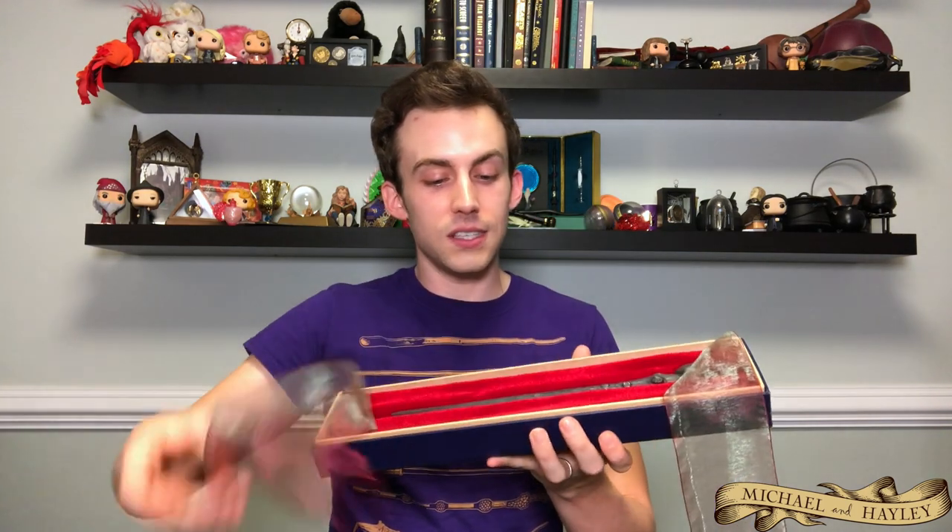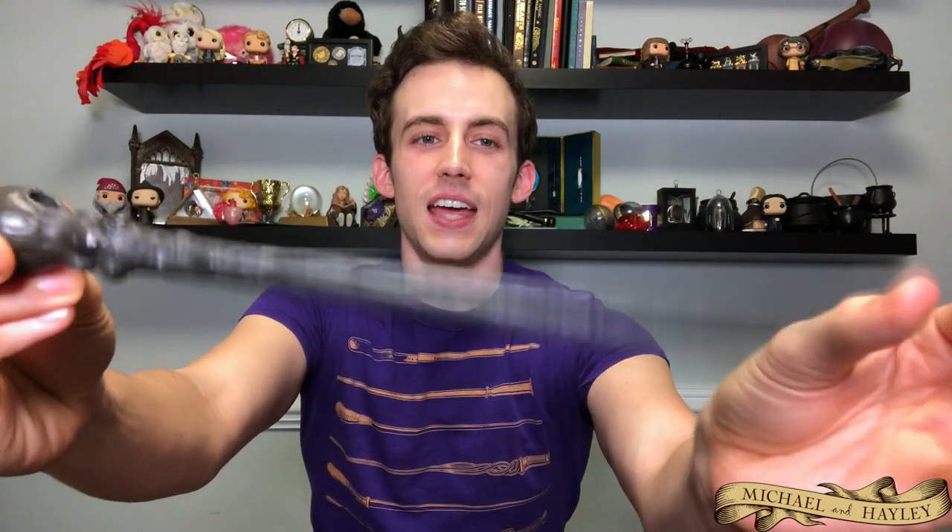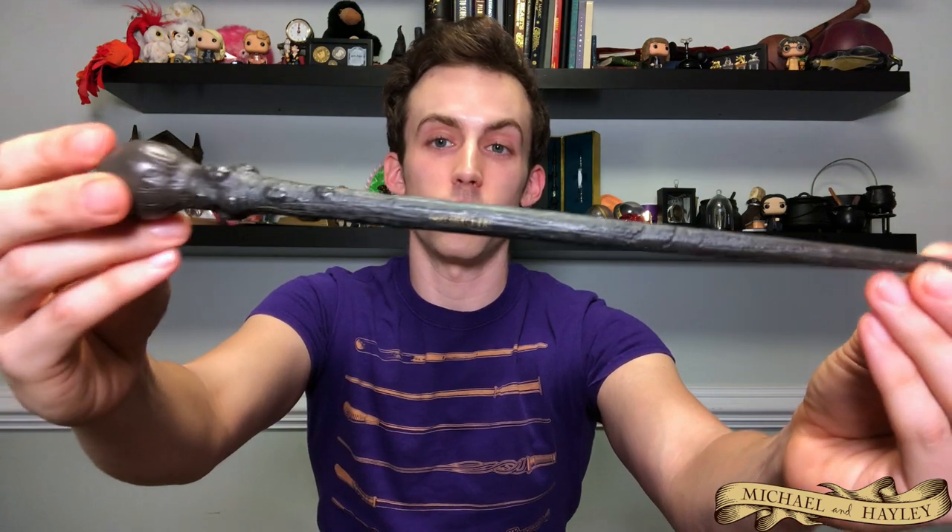Last of the wands I have in the Ollivander's ribbon boxes — there were others sold in those boxes, like a Cho Chang I saw on eBay today for $200. But the one I'm showing now is the Mad-Eye Moody wand, the Goblet of Fire design, the only one actually seen in the films. Very short, squat, stubby, and jabby. I was very happy to get this one because it's no longer available — this design isn't sold in either the ribbon box or the slip boxes anymore. Check out my other video where I discuss all the different Moody designs.